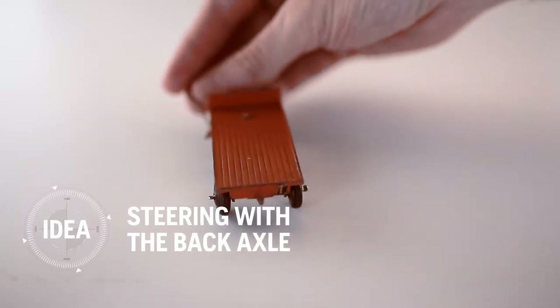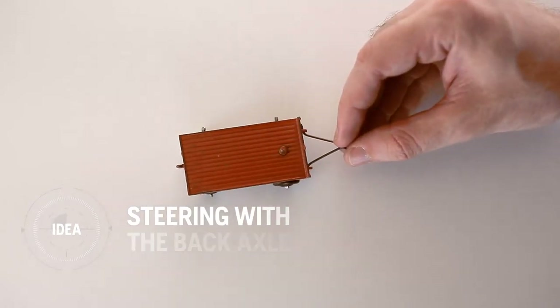They discovered that a tight turn would simplify maneuvering and mowing around shrubs and flowers. The technical solution of steering with a rear axle was perfected in 1987, and Husqvarna held a universal patent.